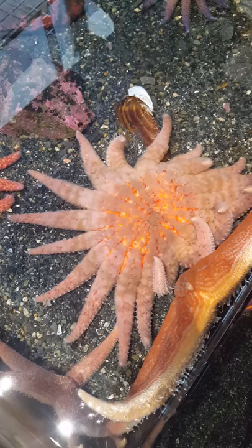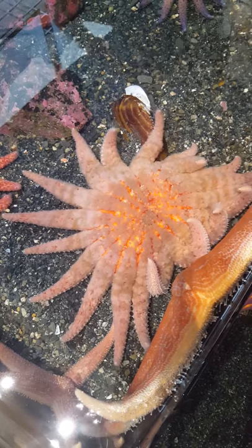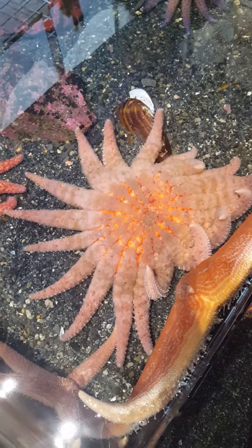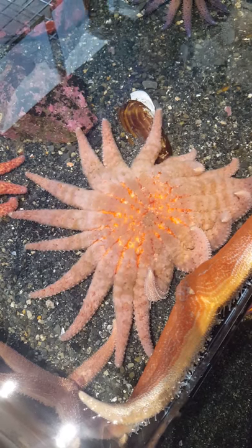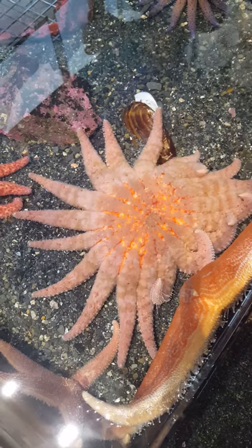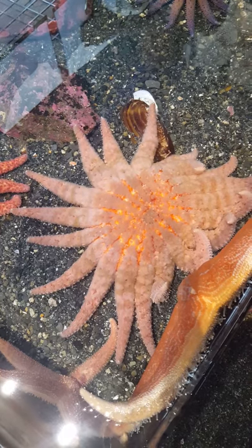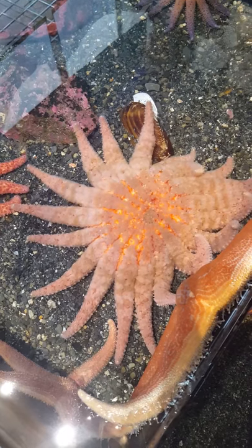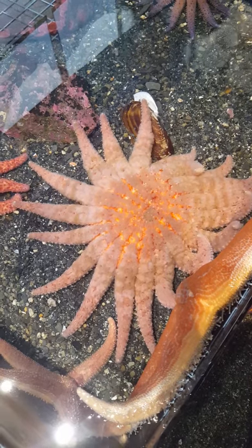Pretty cool, they kind of crawl over, use those really strong two feet, pry the shell apart, and then they have two stomachs. Their first, they eject out of their body, into the shell, and wrap it around the meat, and partially digest it out of their body. And then they pull it back in, transfer it to their second stomach, where they finish the digestion.